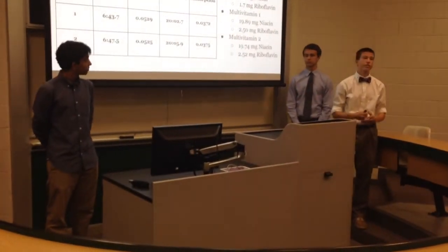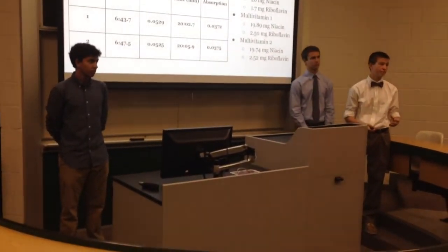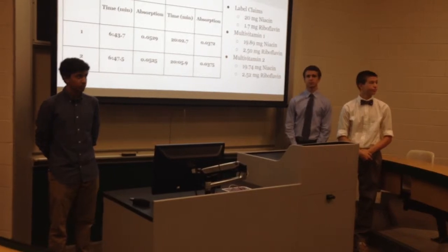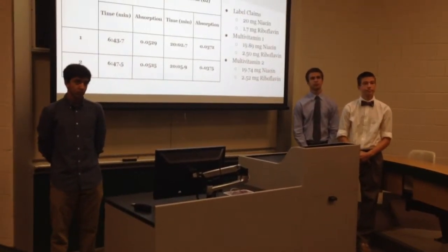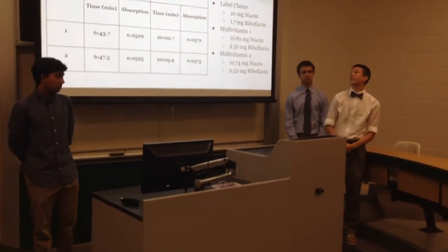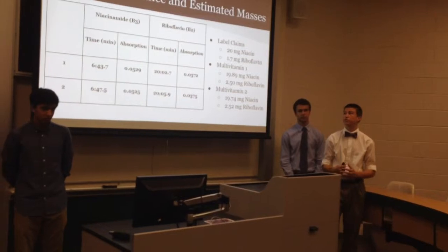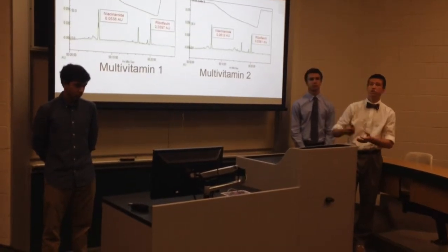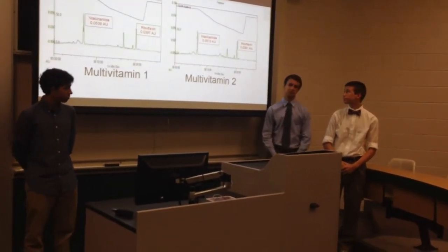The presenters added that since riboflavin has no adverse effects from overdose, vitamin companies often intentionally add more to ensure the labeled amount is met. A second audience member asked whether another compound could have been co-eluting with riboflavin and giving exaggerated results. The presenters acknowledged this possibility — because riboflavin has lower volatility, another compound with the same retention time could have contributed to the elevated riboflavin peak. They noted future testing would be able to clarify this.